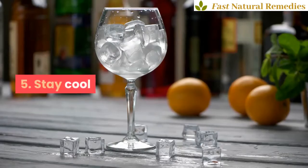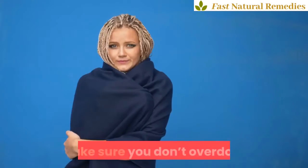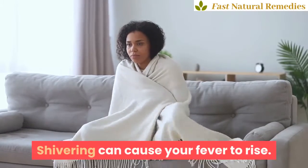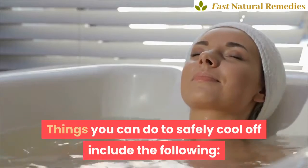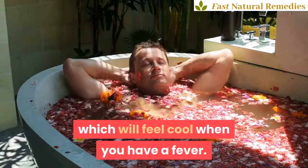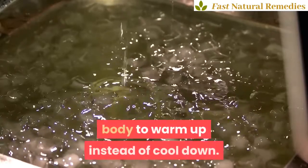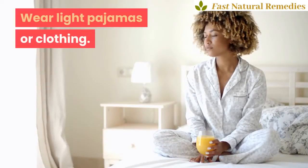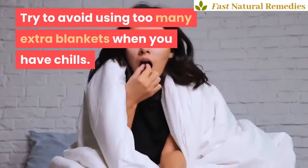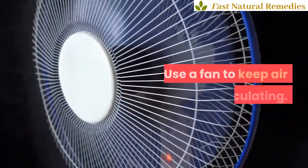5. Stay Cool. You can help cool down your body by surrounding it with cooler temperatures. Make sure you don't overdo it — if you start to shiver, stop immediately. Shivering can cause your fever to rise. Things you can do to safely cool off include: sit in a bath of lukewarm water, which will feel cool when you have a fever. Do not sit in cold water, as it will actually cause your body to warm up instead of cool down. Wear light pajamas or clothing. Try to avoid using too many extra blankets when you have chills. Drink plenty of cool or room temperature water. Eat popsicles. Use a fan to keep air circulating.